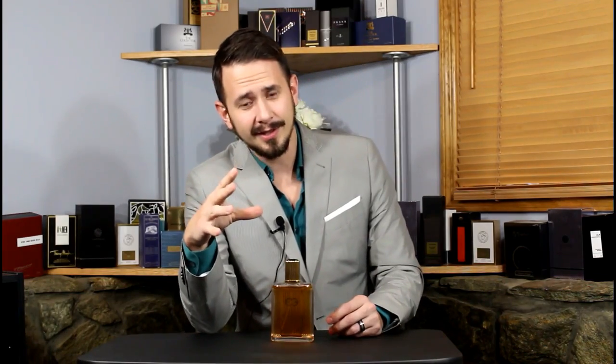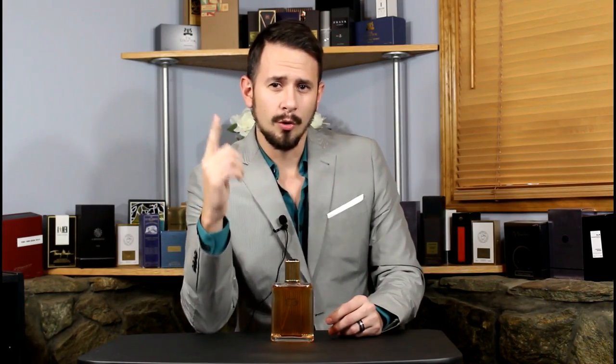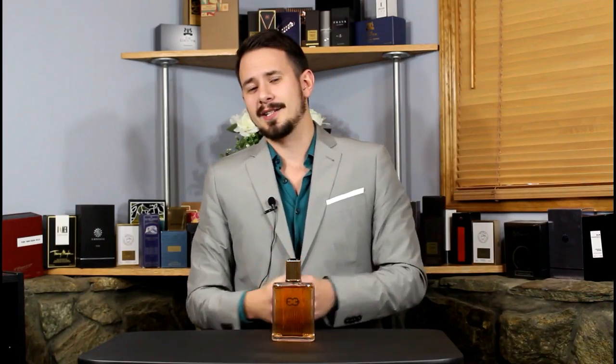This starts off with a bitter orange — it's not citrusy sweet or anything like that, it's definitely on the bitter end of things. And an old-school lavender. If you've smelled late 80s, early 90s fragrances where lavender is one of the main players, you know what I'm talking about. This is not a really fresh or bright interpretation of lavender, but that's not what this is going for. It also has a really boozy cognac note. So this one is going to come across fancy, sophisticated, a little elegant, but more gentlemanly. This is for guys in their 30s and up who wear it for special occasions dressed up when you want to smell masculine.